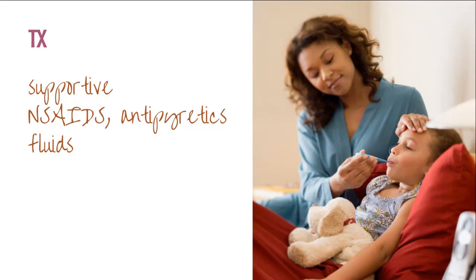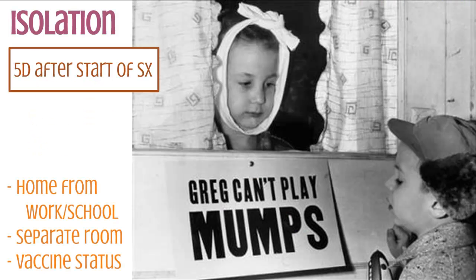Treatment is pretty straightforward — it's mostly supportive care. It can last up to a couple of weeks with significant myalgias and feeling pretty poorly, so make sure you provide supportive care, coach people on using NSAIDs and antipyretics, and make sure they push oral fluids. Regarding isolation, the CDC recommends isolation for five days after the start of parotitis symptoms — not since the viral syndrome started, but since the parotitis started. This means they need notes to stay home from work or school. Also recommend, especially in families, that the kids sleep or play in a separate room from the other kids. You should also check who else in the family has vaccines that may need updating based on their ages.